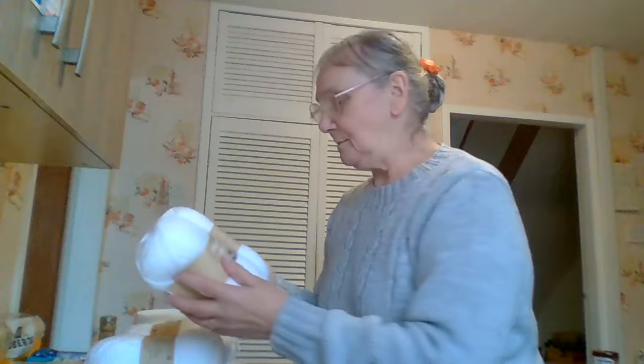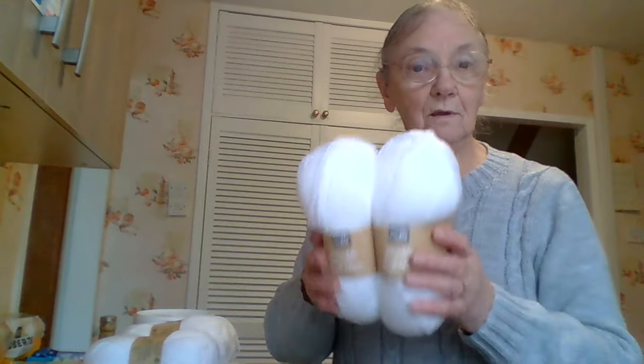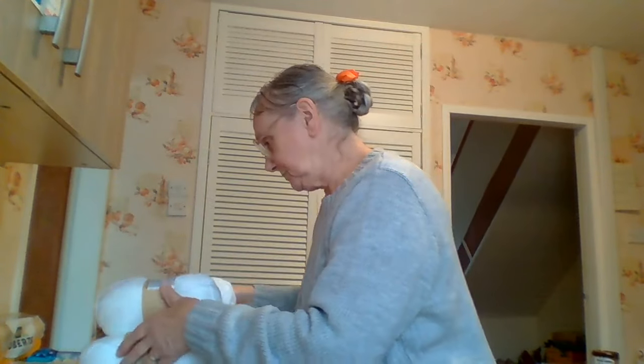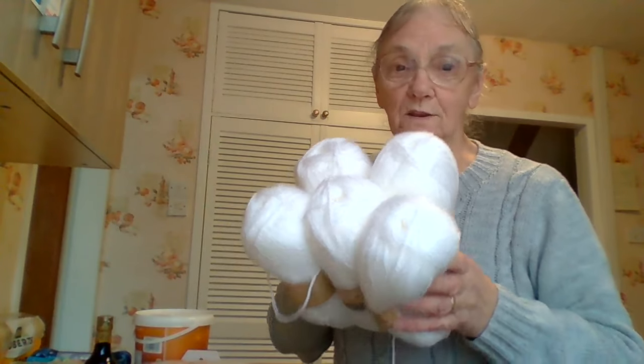First off, I bought five balls of wool. It's called Crafty Things — the wool in Home Bargains. I wasn't in need of any white, but there were only five white balls on the shelf and that's what I got. I thought I'm going to have those balls because I have quite a few baby things to do and I know I'm always looking for white. They were £1.29 a ball.